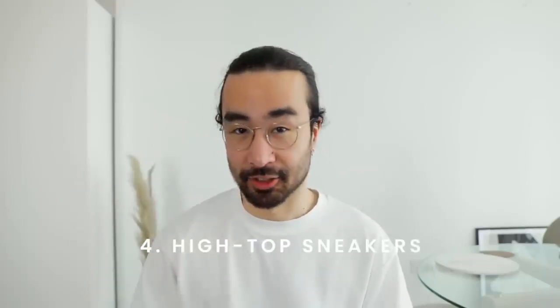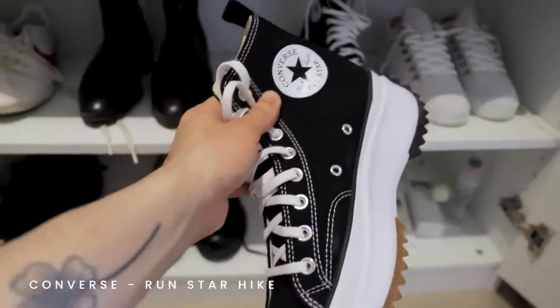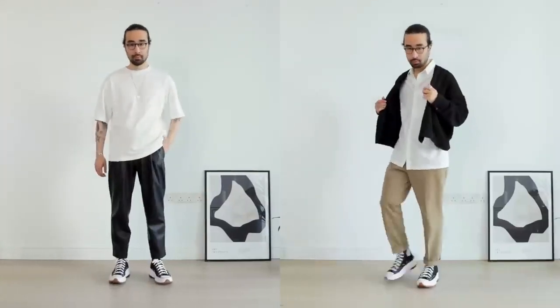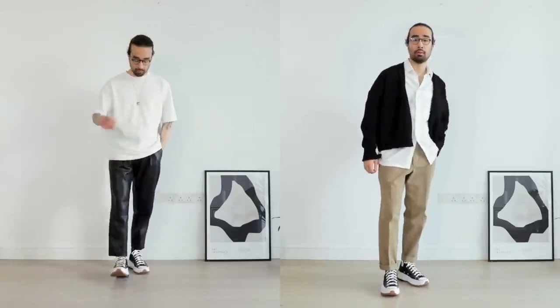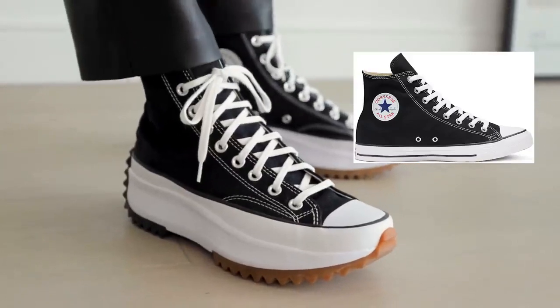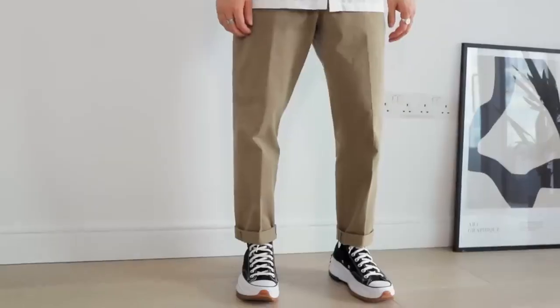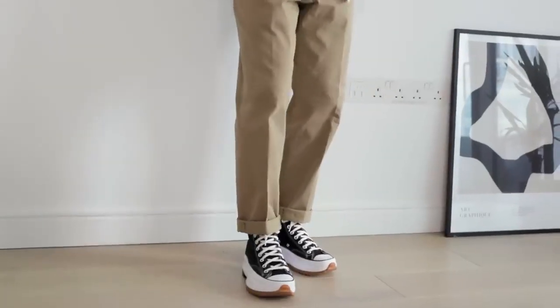Coming in at number four, we have high top sneakers. We cannot talk about high tops without mentioning the OG — the king of high tops — Converse. My personal favorites are these Converse Run Star Hike. High tops in general pair great with cropped trousers or any pair of pants you would cuff to show off the sneakers. What I love about this model in particular is that unlike the classic Converse Chuck Taylor silhouette, they have that chunky sole, which gives it less of a high schooler vibe and makes it more elevated. It makes more of a fashion statement.